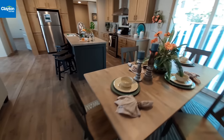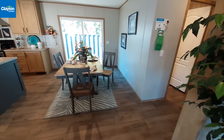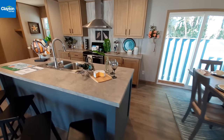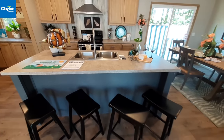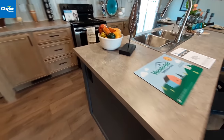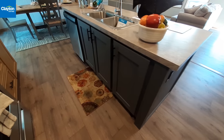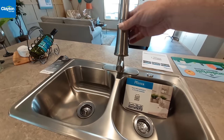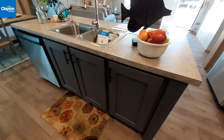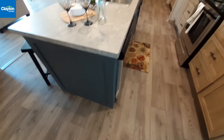Being a 1,400 square foot home, nothing in here is going to be extremely large or extremely small - everything is about midsize. The one thing I would say is large is the island, which is a fairly large island with plenty of seating for four. The sink is in the island. There's an outlet on this side - Pfizer faucets appears to be the brand they're using.